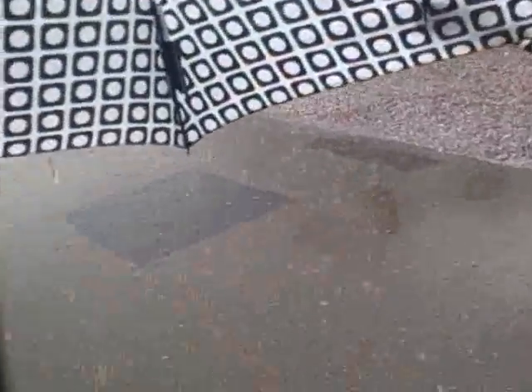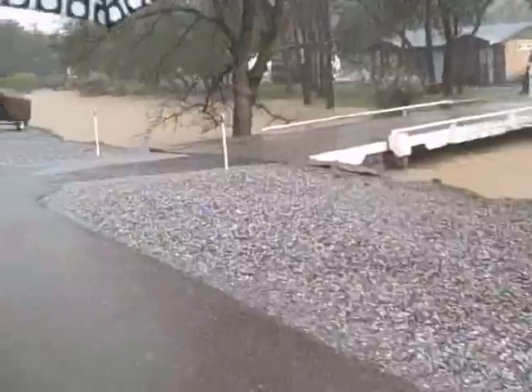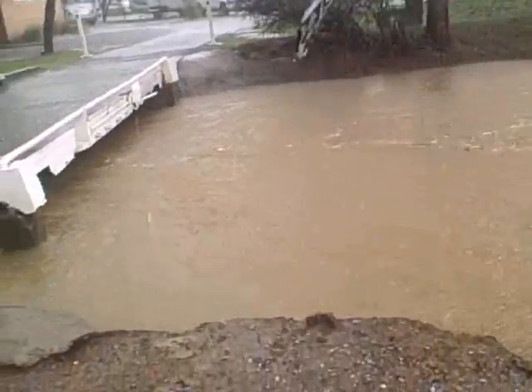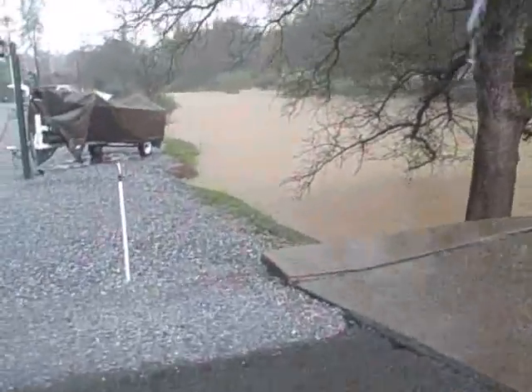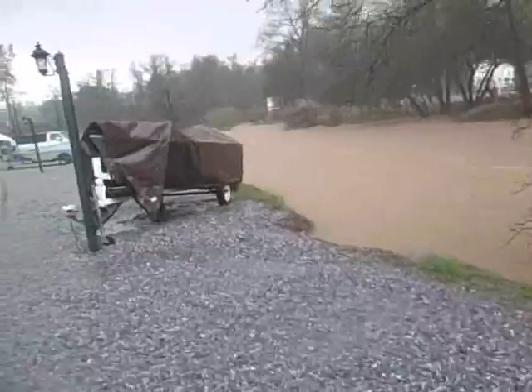See the river? Look at that. The water's usually only four feet below the bridge. Oh my god, it's so bad.